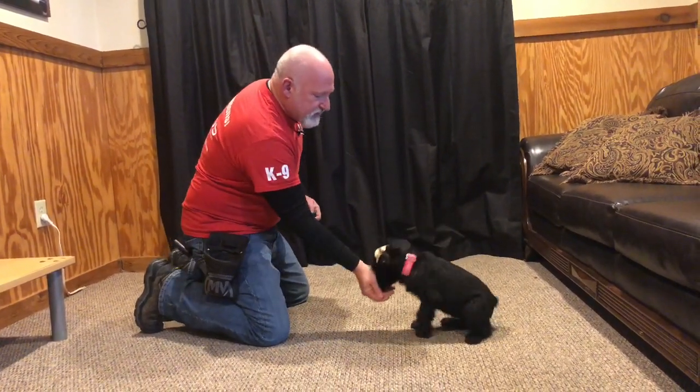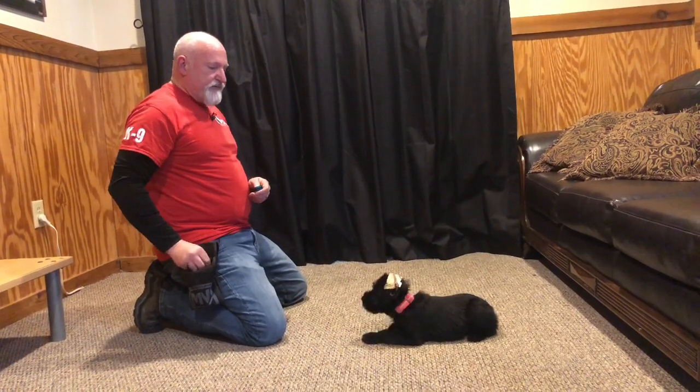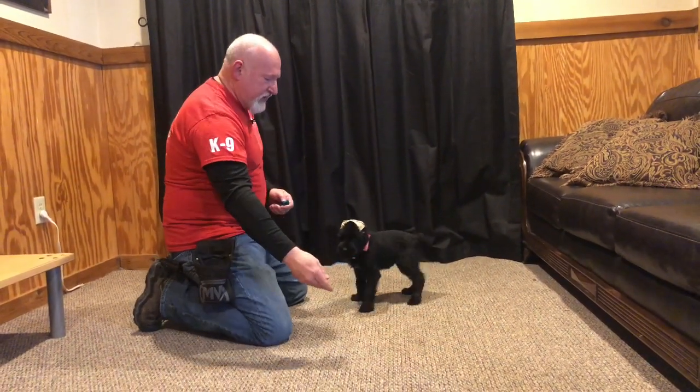People love this breed because it's such a low-shedding, easy-maintenance breed. There's a lot to love about Giant Schnauzers — sweet, happy, smart, trainable, and a little bit goofy.